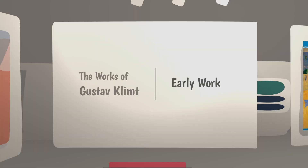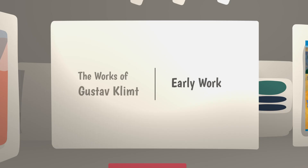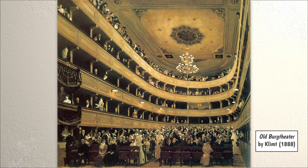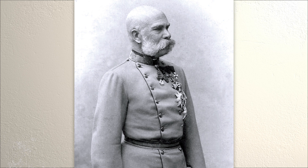Klimt's brother Ernst also studied at this school. In 1888, Klimt painted the old Bergtheater in Vienna. The painting looked like a photo and impressed Emperor Franz Josef I of Austria, who awarded Klimt the Golden Order of Merit.